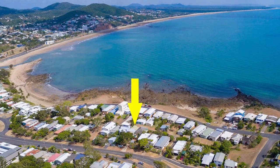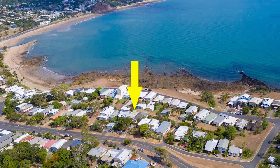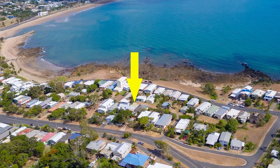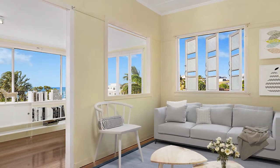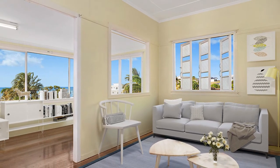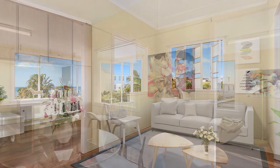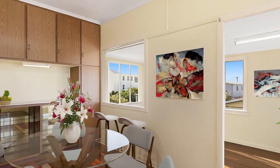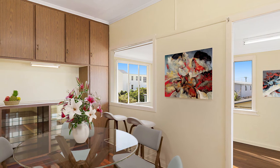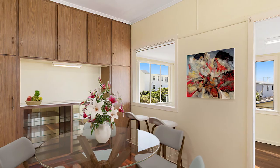At 33 Matthew Flinders Drive, Alison Quigley had to sell this home twice in the 57 days she had it on the market. Up for the challenge, Alison was able to attract 75 groups of buyers through this Cooee Bay Beach Shack. Alison went the extra mile for the sellers by staging this home, which ultimately assisted in getting so many groups of buyers through the property in such a short period of time, effectively selling the property twice.